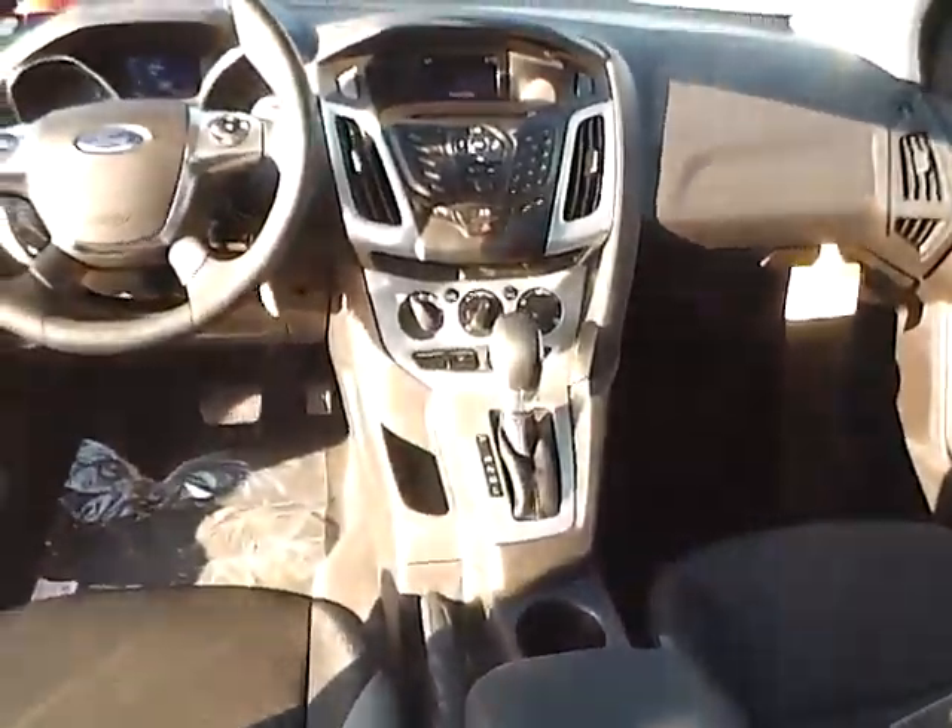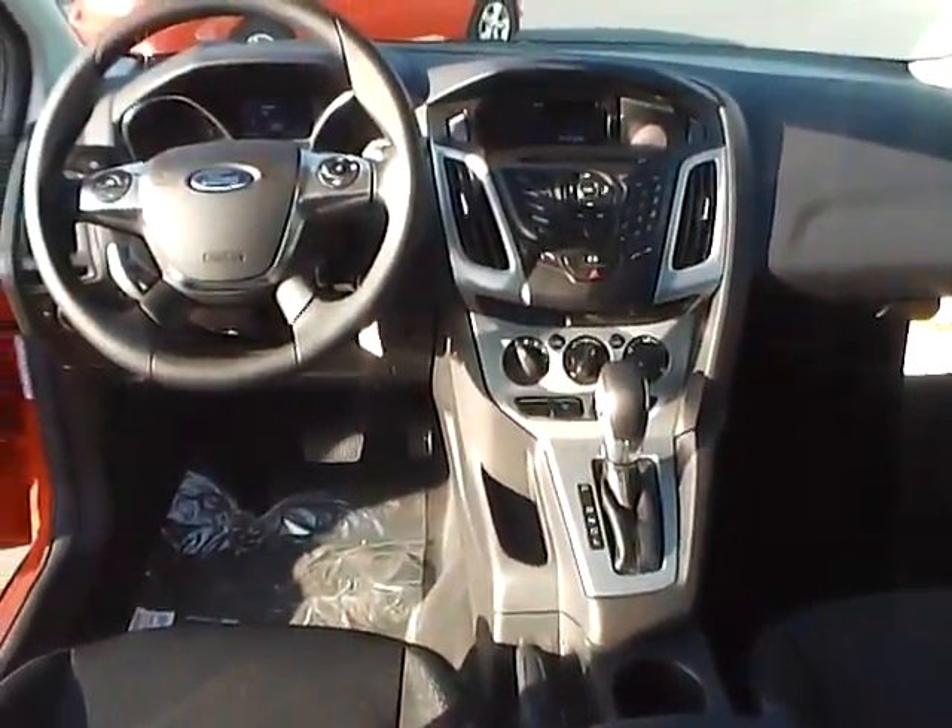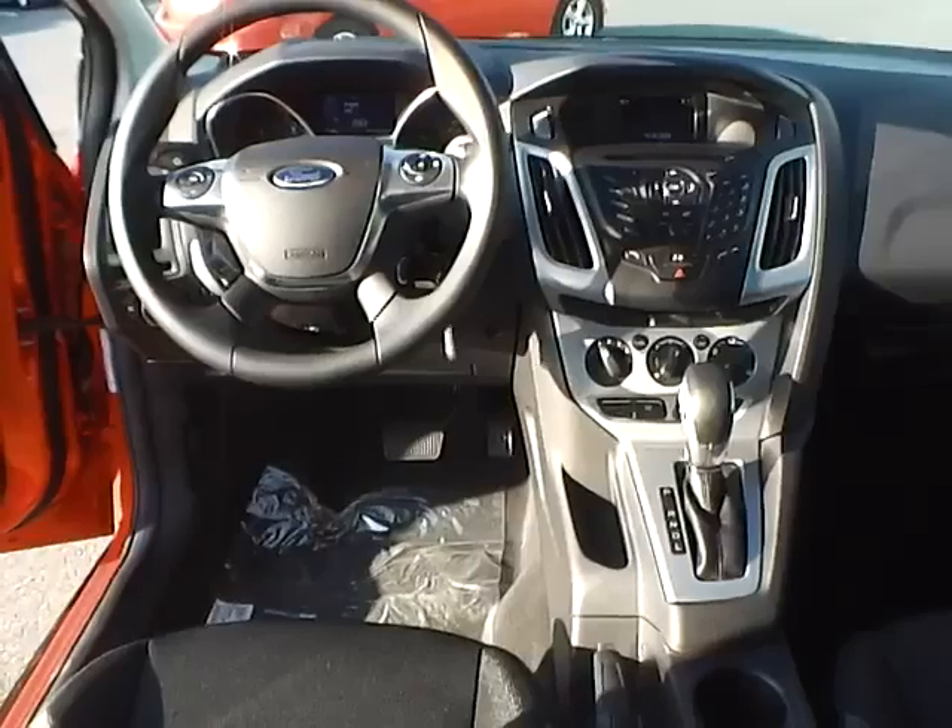Very nice vehicle. Come check us out at Jim Kind Ford. You can also visit our online showroom at jimkindford.com.